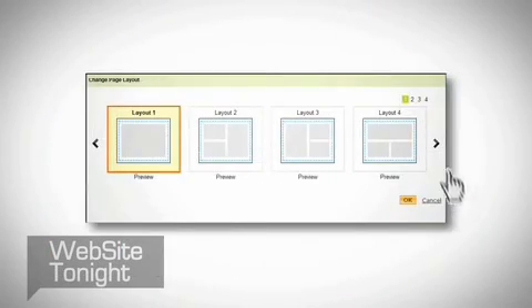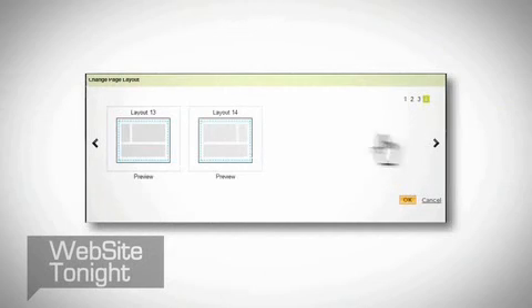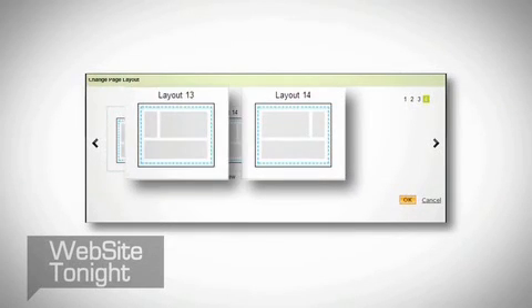For each webpage, choose from 14 distinct page layouts that put your site in the best light. You can even have a different layout on each page.